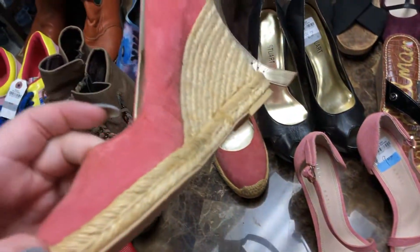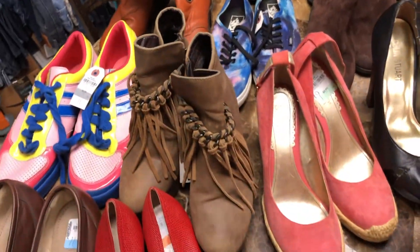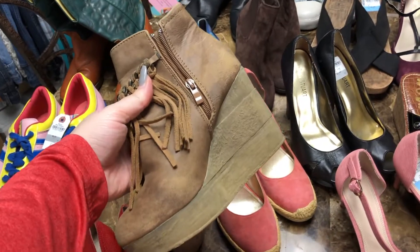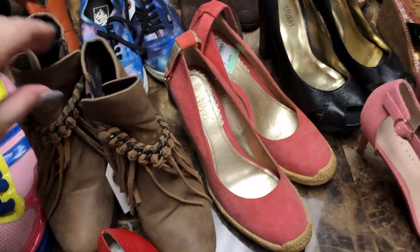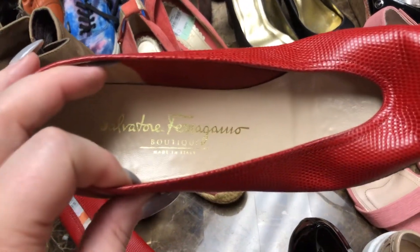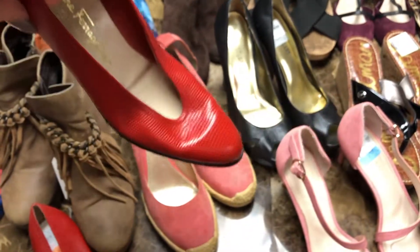Then I got these Franco Sarto leather and rope style ankle strap wedges — they're a size nine. Then I grabbed these leather booties here, they're a wedge bootie by Spica. I can never say that right — it's a vintage shoe company, they make some really cute stuff, and I always do well with their leather shoes.